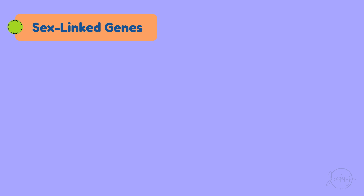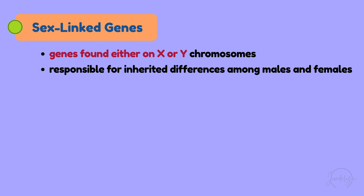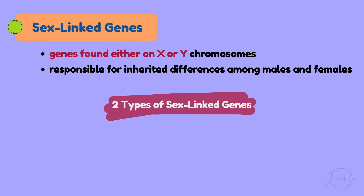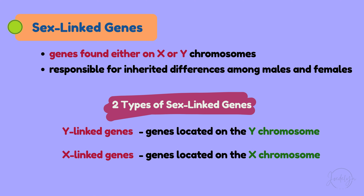Sex-linked genes are genes found either on the X or Y chromosomes, and they are responsible for inherited differences among males and females. In humans, females have two X chromosomes (XX), while males have one X and one Y chromosome (XY). There are two types of sex-linked genes: Y-linked genes, which are genes located on the Y chromosome, and X-linked genes, which are genes located on the X chromosome.